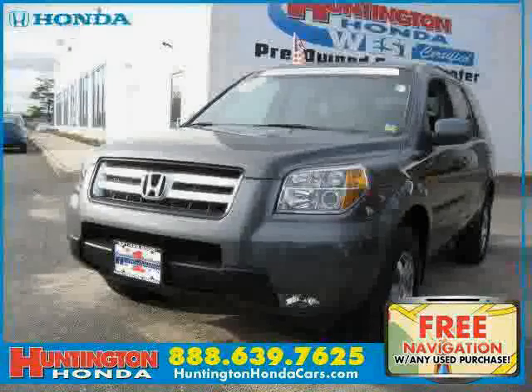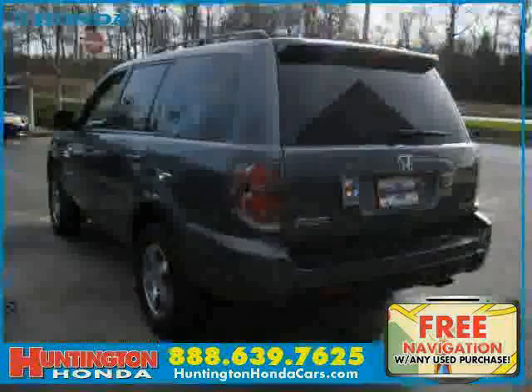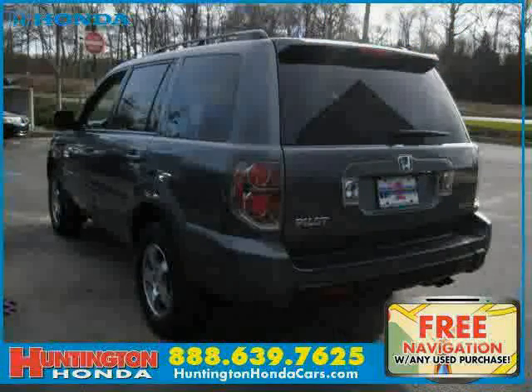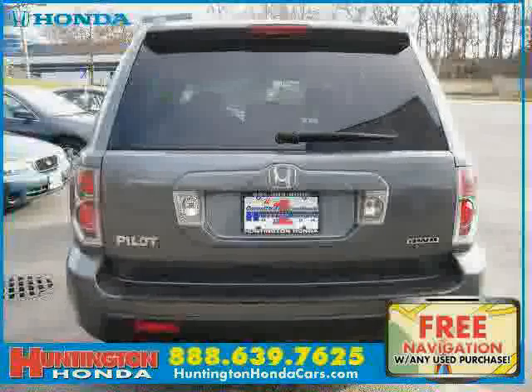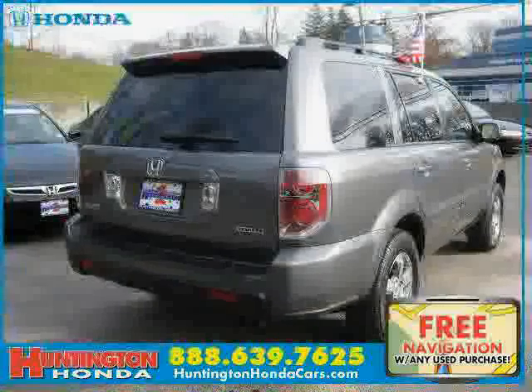This 2008 certified Honda Pilot equipped with cloth interior, power driver seat, premium sound system, power tilt sliding sunroof, heated mirrors, four wheel drive, and traction control.